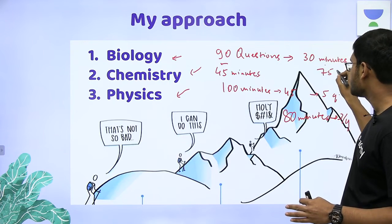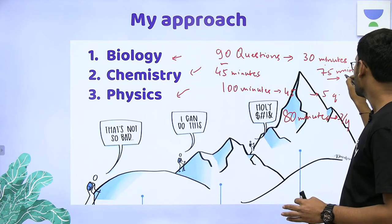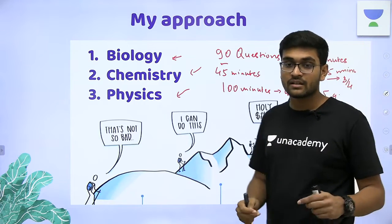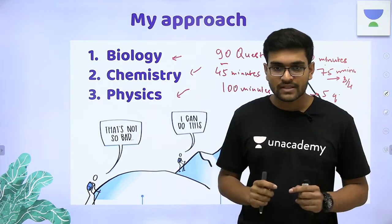So in 75 minutes, you have three-fourths of your paper done. You then have 105 minutes left to do 45 questions. Now you are in an advantageous situation.